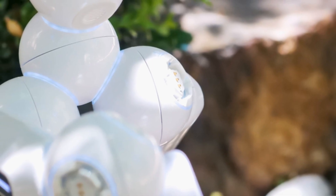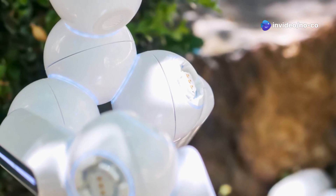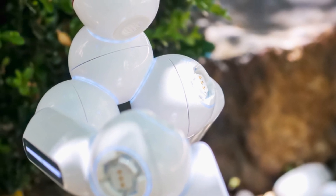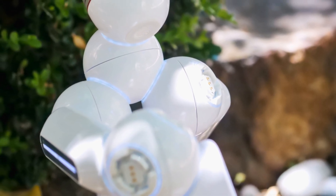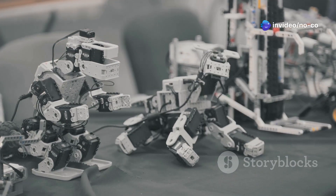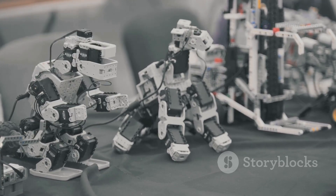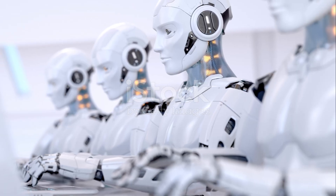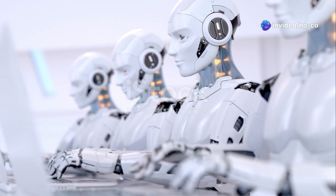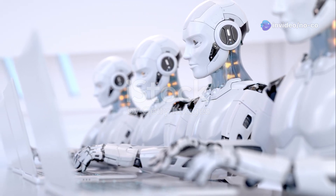This robot is built to move and interact with its environment in ways previously unimaginable, and it's poised to revolutionize how we live and work. Imagine a robot that can navigate obstacles, understand human commands, and perform tasks autonomously. Its advanced movements and impressive technology set a new standard in the robotics industry. It's a glimpse into a future where humans and robots collaborate to achieve incredible things. The Unitree G1 is not just a piece of technology, it's a partner in innovation ready to transform our world.